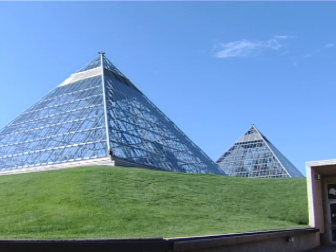The four glass pyramids are divided by climate, and the greenhouses here supply most of the flowers for the city of Edmonton.